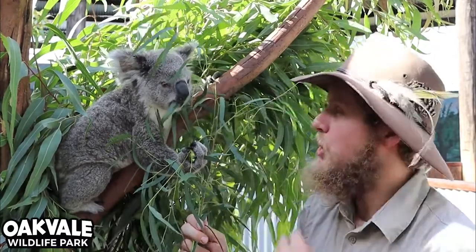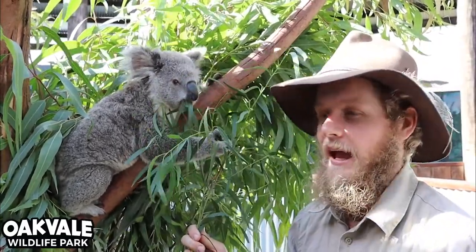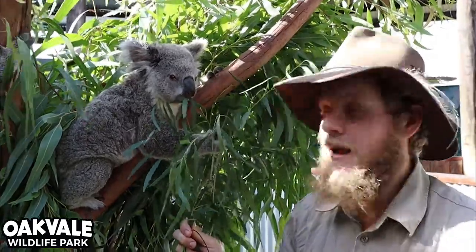Now if you weren't aware, eucalyptus leaves are the only thing that koalas will eat for the entirety of their lives. That is called being a follivore, and basically that's just a fancy way of saying that they eat leaves — just like a carnivore eats meat or a herbivore eats plant matter, these guys just eat leaves.